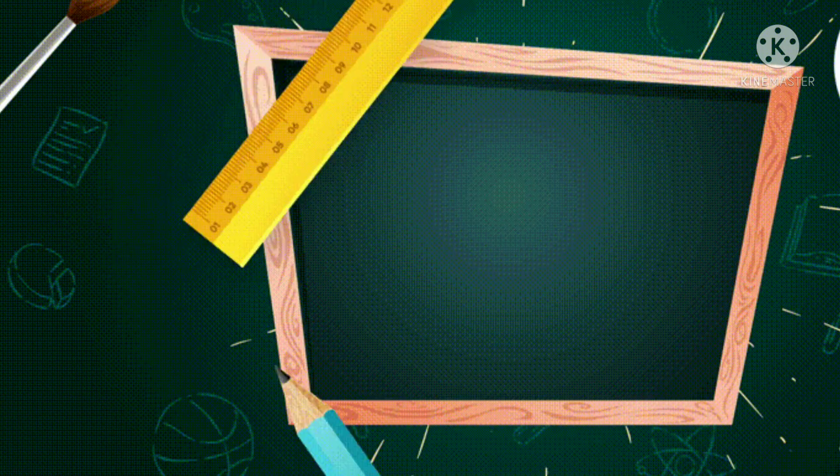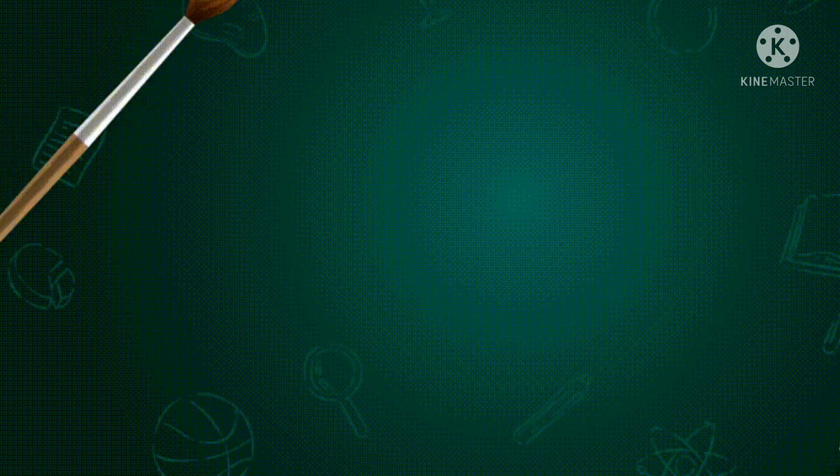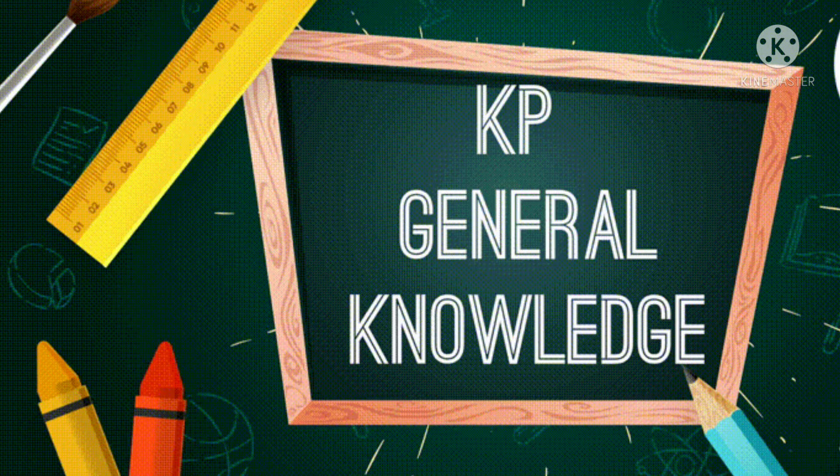Hello friends, welcome to my YouTube channel. In this video, we will discuss some interesting GK questions about animals. If you already know the answer, please comment. So let's start the video.